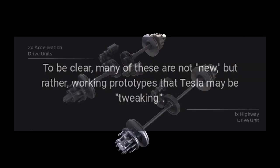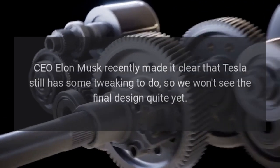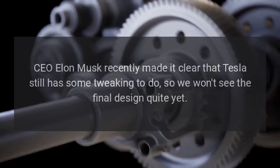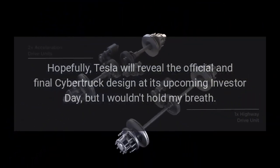To be clear, many of these are not new, but rather working prototypes that Tesla may be tweaking. CEO Elon Musk recently made it clear that Tesla still has some tweaking to do, so we won't see the final design quite yet. Hopefully, Tesla will reveal the official and final Cybertruck design at its upcoming investor day — but I wouldn't hold my breath.